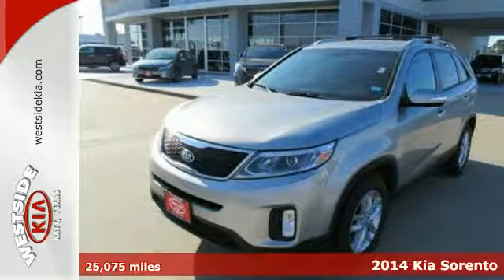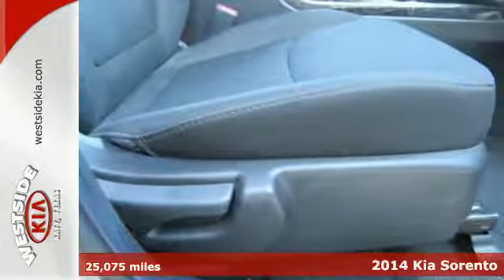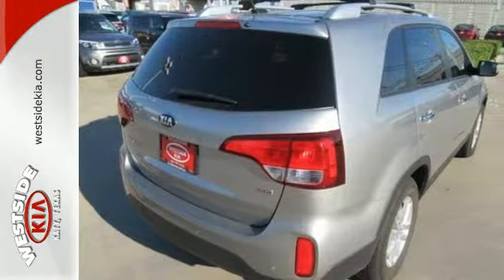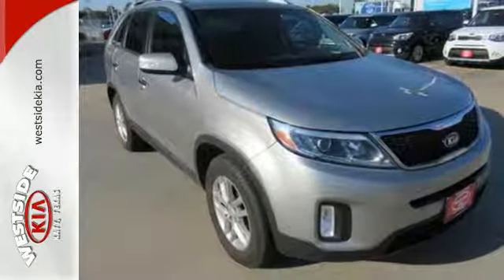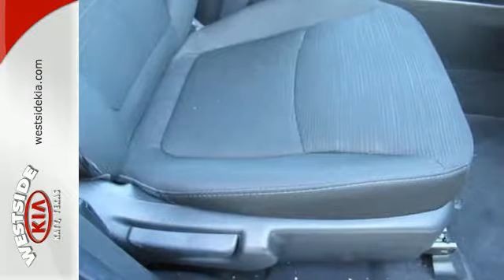It's a 2014 Kia Sorento. It has everything you need to proudly get your family around. There's plenty of safety features and convenience features like steering wheel audio controls and cruise control. The front and rear beverage holders are great for the kids, and the four-wheel independent suspension makes for a smooth ride.